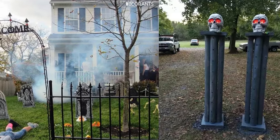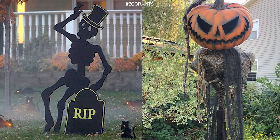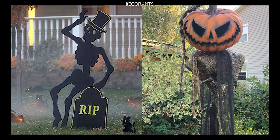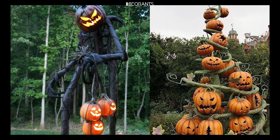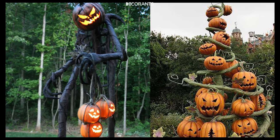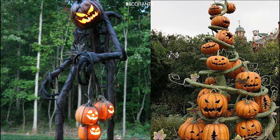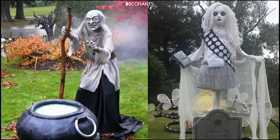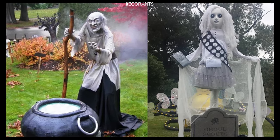Pathway Lights: Start by lining your walkway with spooky pathway lights. You can use store-bought lights shaped like pumpkins, ghosts, or skulls, or get creative with DIY lanterns made from mason jars and LED candles. The key is to create a welcoming yet eerie path that guides visitors to your door.